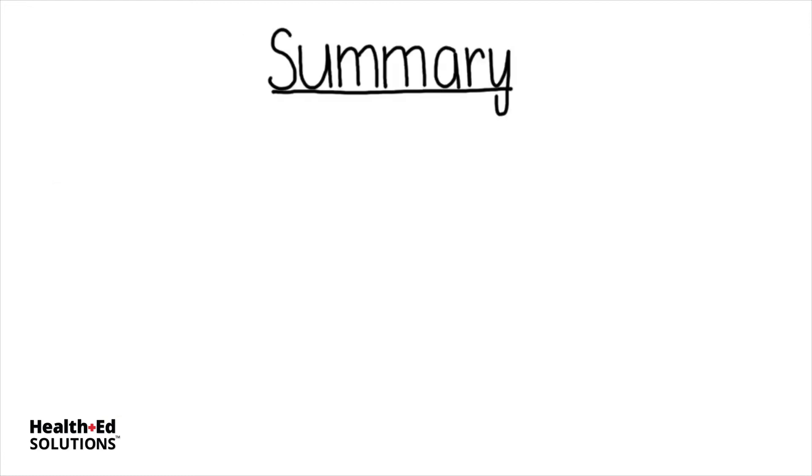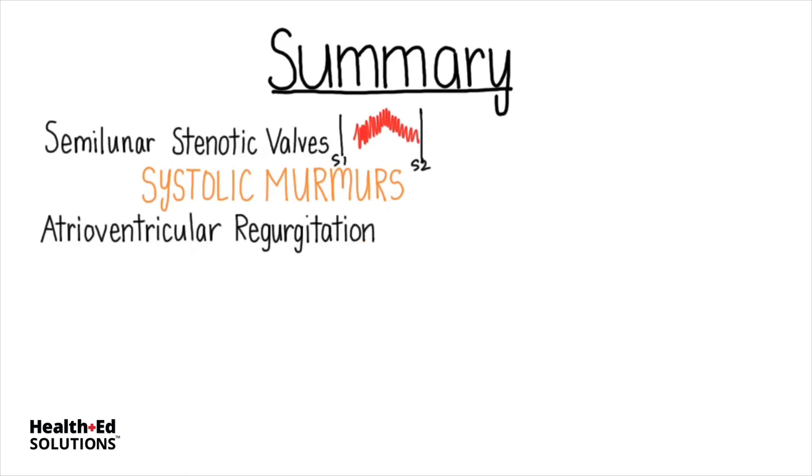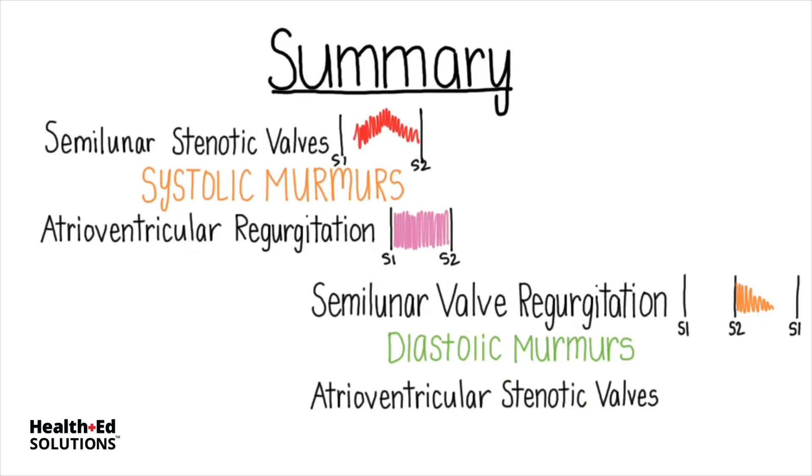In summary: stenotic semilunar valves cause systolic murmurs — blood flows in the right direction, but not easily. Atrioventricular regurgitation also causes a systolic murmur, since blood is flowing backwards into the atria during systole. Semilunar valve regurgitation causes a diastolic murmur, since blood flows backwards into the ventricle during diastole. Atrioventricular stenotic valves will also cause diastolic murmurs — blood is flowing in the right direction, but again, not easily.